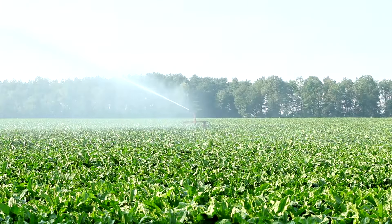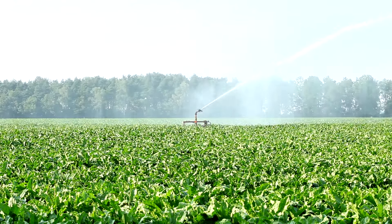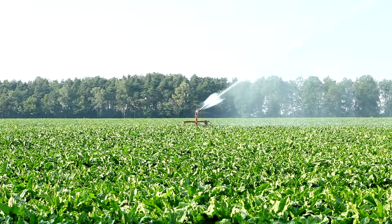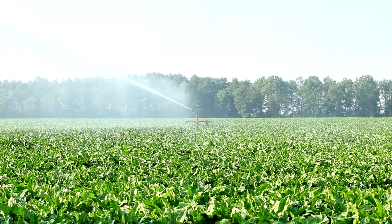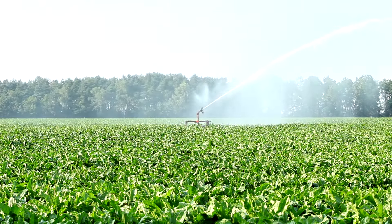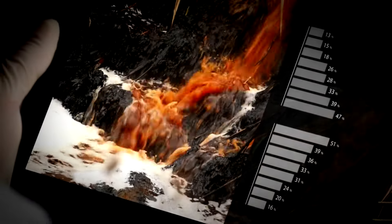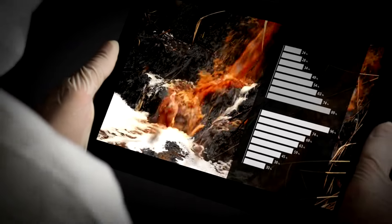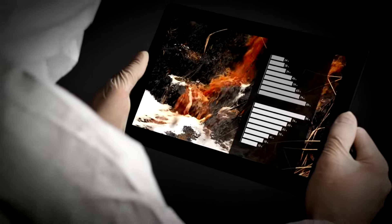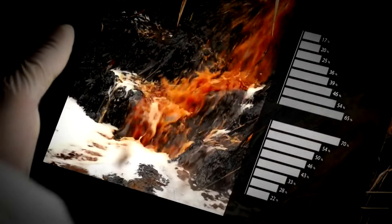Research from Texas A&M University highlights that rainwater is often superior to municipal water for irrigation because it is slightly acidic, which helps plants absorb nutrients more efficiently. Additionally, a study published in the journal Water Research found that rainwater generally has fewer contaminants compared to surface water sources, making it a safer option for watering edible plants when proper collection and storage methods are used.